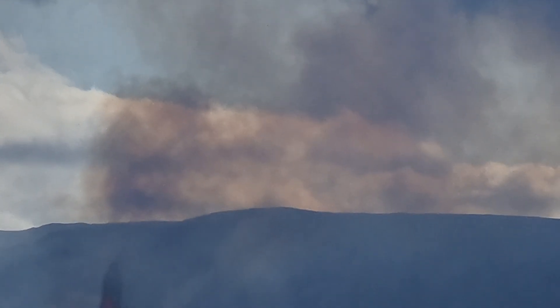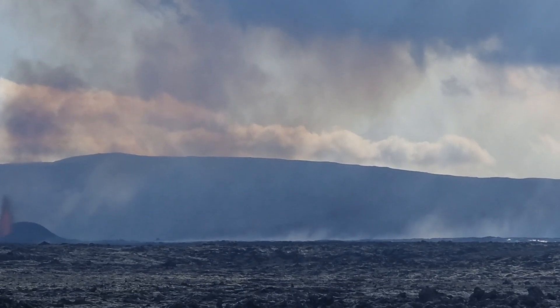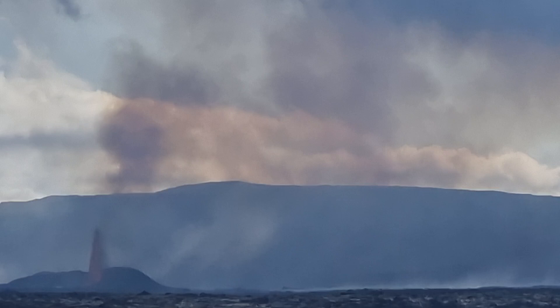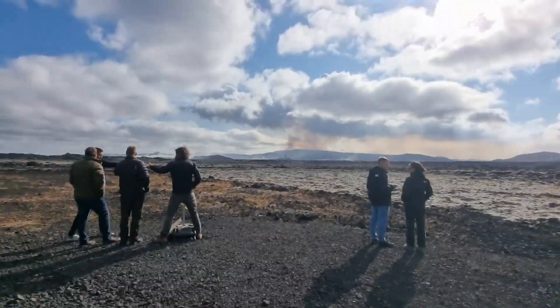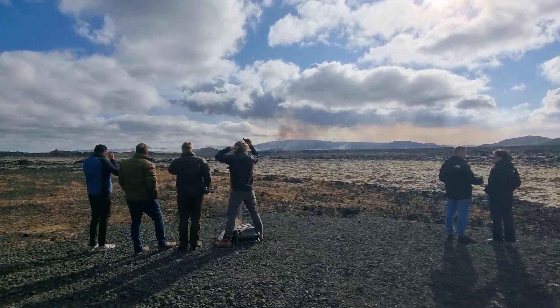You can see that smoke going up in the air — a lot of volcanic gases, a very gaseous eruption. They even detected the gases from this volcano on the island of Madeira in the Atlantic. It's going all over the Atlantic Ocean.